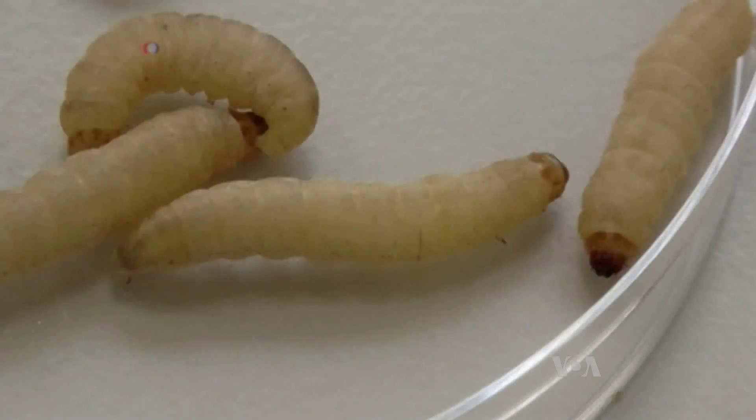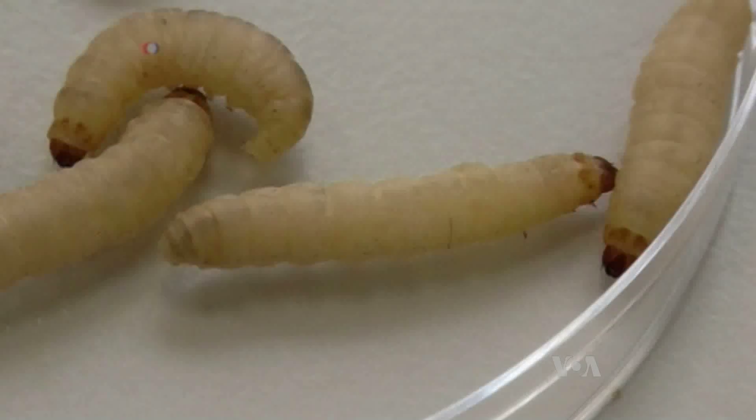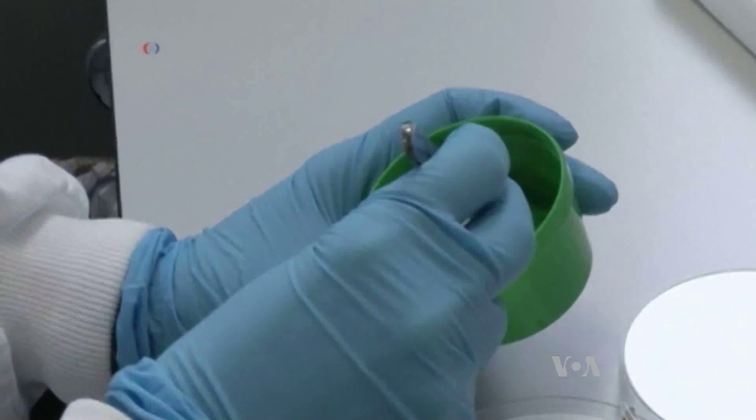These larvae, called Galleria, are different. They have a uniform size, weight and age, and are decontaminated and bred without the use of any hormones or antibiotics. We breed them from a defined genetic background. We've genome sequenced the breeding colony, and so we know that all the larvae come from the same genetic stock.